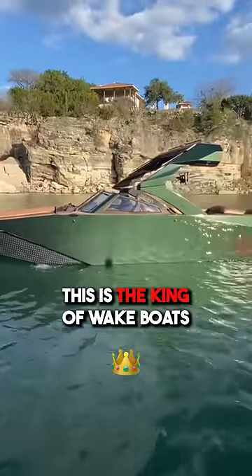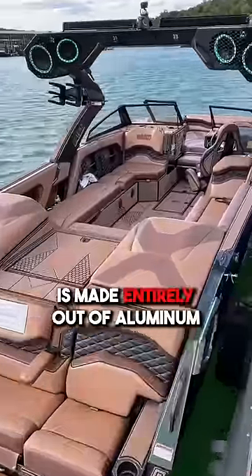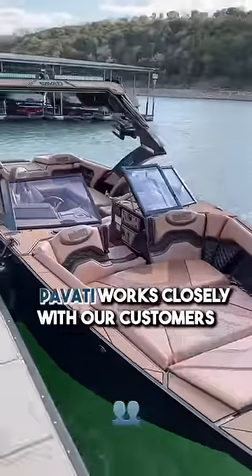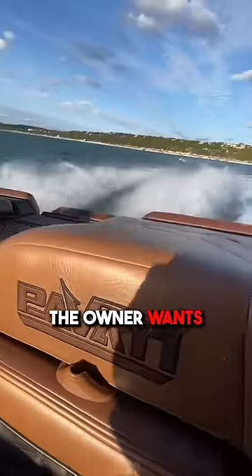This is the king of wakeboats. It's a Povati AL-26 and its hull is made entirely out of aluminum. When you buy a Povati, you don't just pick one off the showroom floor. Povati works closely with their customers and custom-builds each boat to the exact specifications the owner wants.